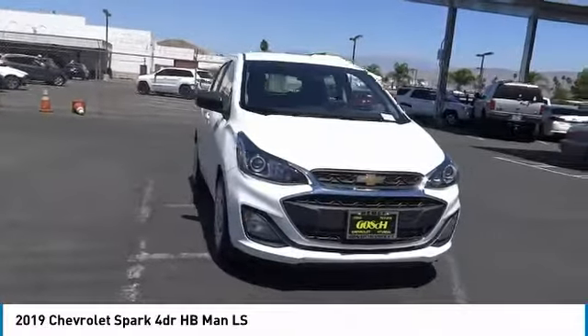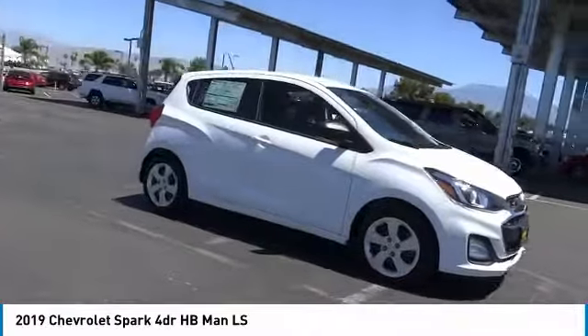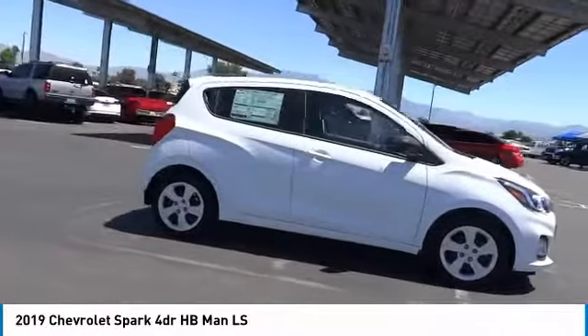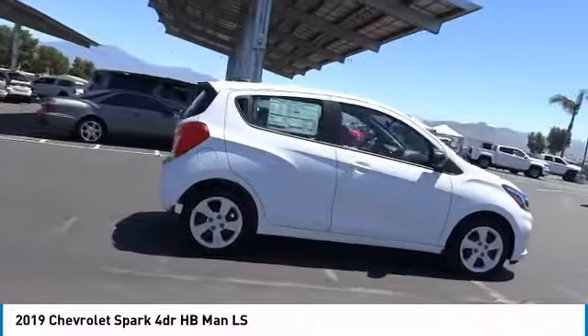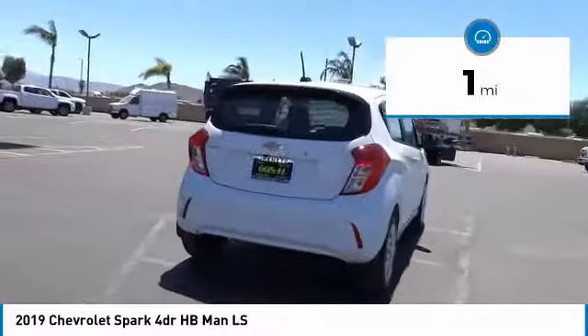Looking for the right vehicle? Check out the 2019 Spark. Chevy Spark, Chevrolet's first mini car, offers effortless driving on congested highways and roads with excellent fuel economy. This vehicle has less than 100 miles.